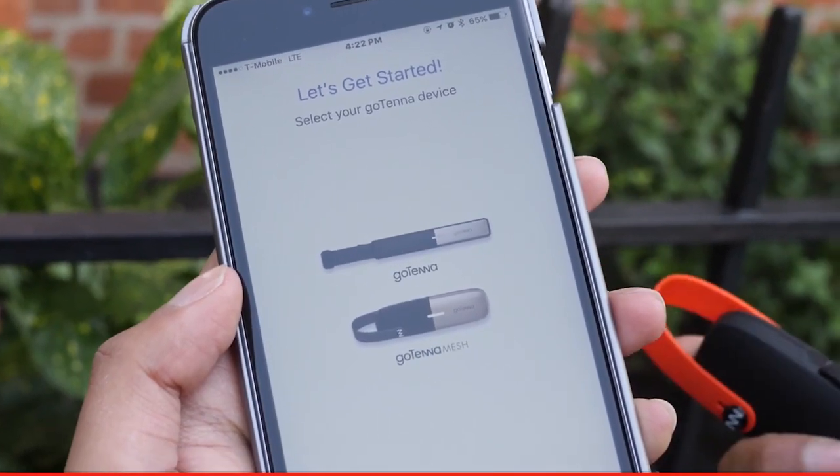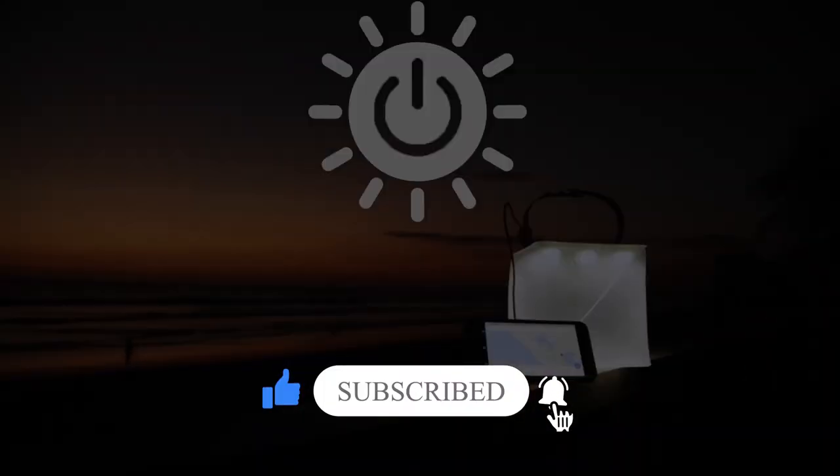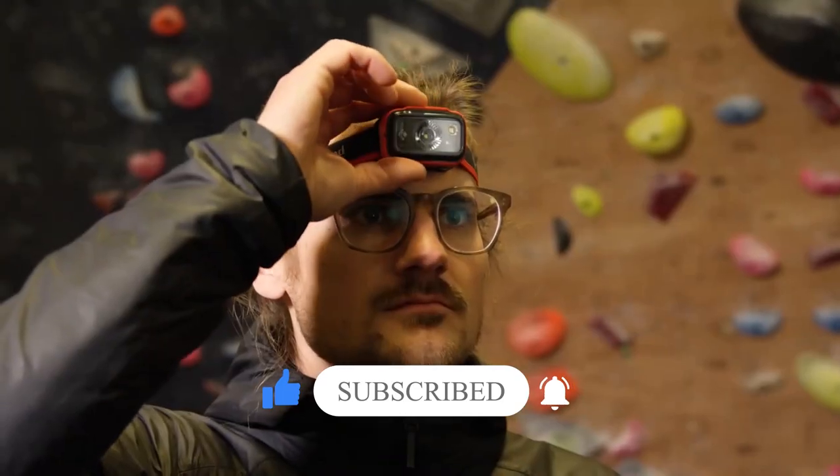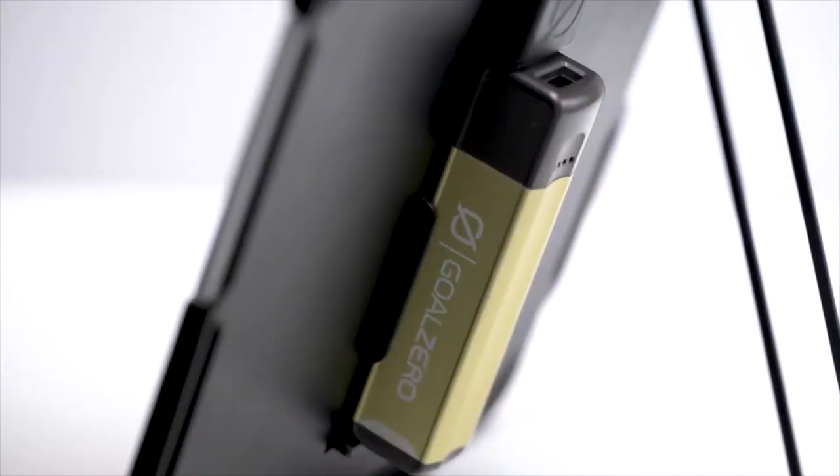That was all for today's video. I hope this video will help you pick some great camping inventions for your trips. Let us know in the comment section below which gadget excites you the most. See you soon in the next video. Take care and bye-bye.